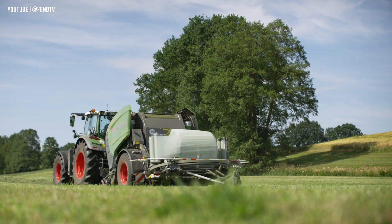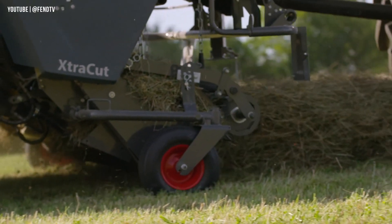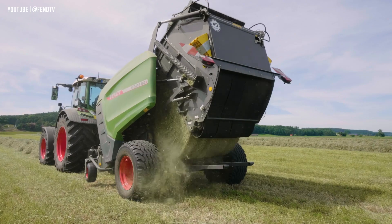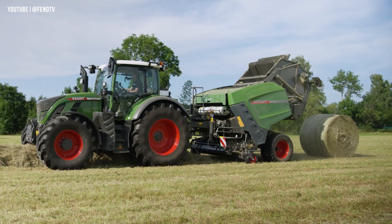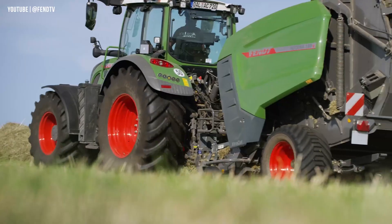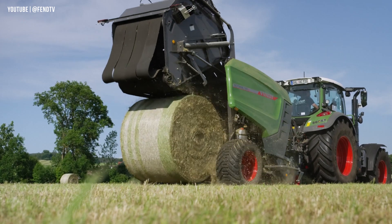With high compression densities, precise cuts, and reliable wrapping, the Fendt Rotana creates perfect silage, promoting animal health and performance. It features convenient functions like quick dropping and wrapping, easy handling, and the option to tie bales with film. The optional Load Sensing Pro feature optimizes the baling process with automated functions, a bale scale, and a moisture sensor, maximizing efficiency and delivering exceptional results.